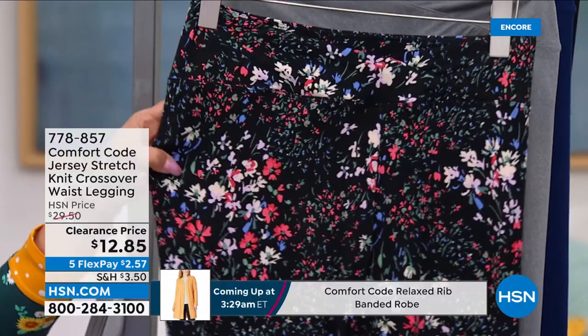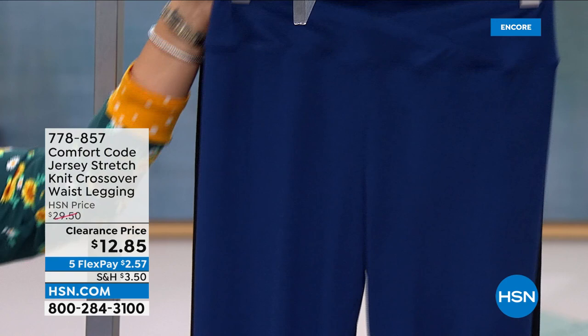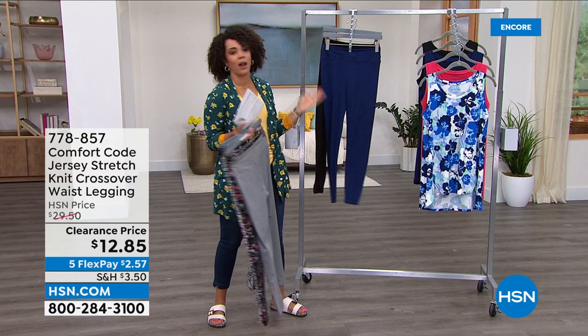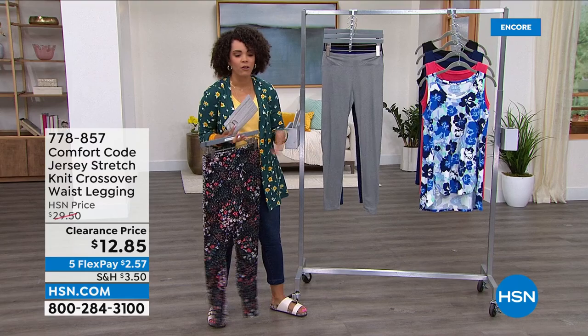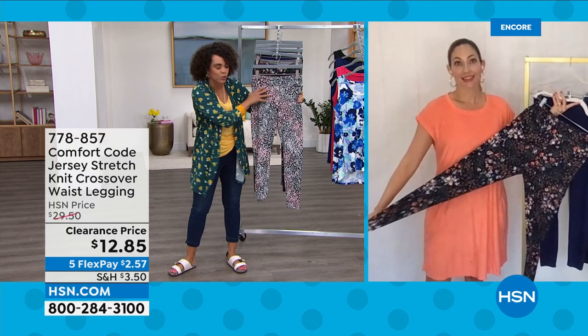We have the animal print, black multi-spring floral, and solids in heather gray and blue depths. If you just need to re-up on black leggings, here you go — extra small to 3X, machine wash, tumble dry. What a knockout price! Leggings have become a staple in our closet, our go-to even in warmer months. This legging doesn't have a really heavy bulky weight to it.